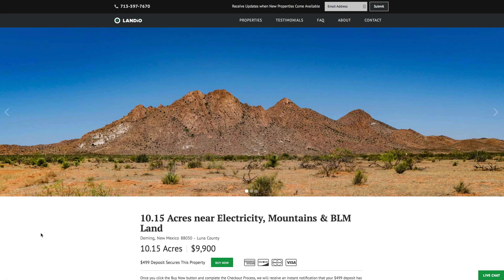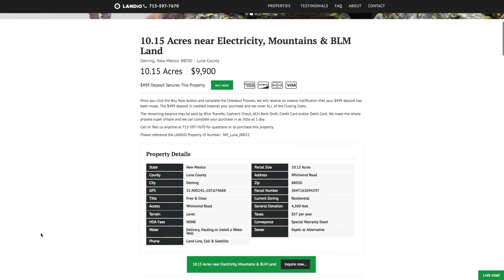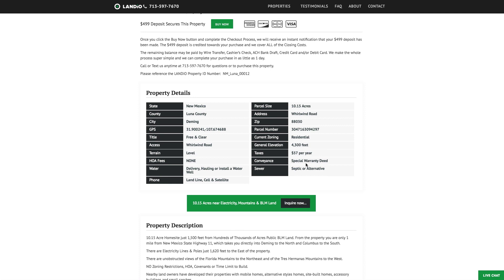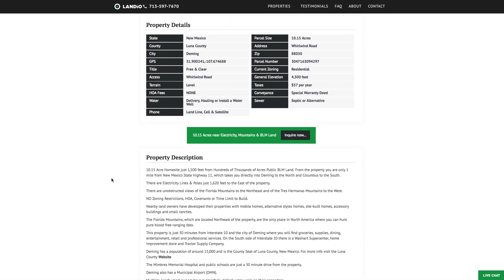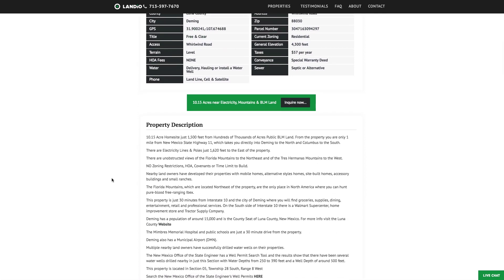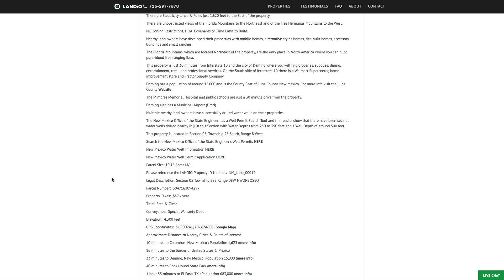This 10.15 acres is priced at just $99,000. All the property details are listed on our website. The property taxes are only $57 a year for the entire 10.15-acre parcel. There's no zoning restrictions, no HOA, covenants, or time limit to build. You can use the property recreationally, seasonally, build a home and live there full time, or just park an RV there.